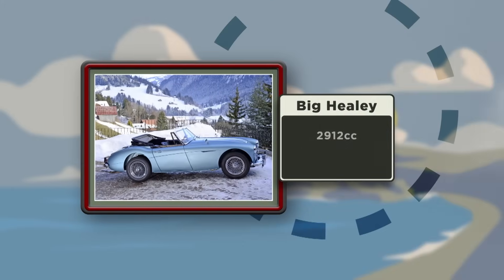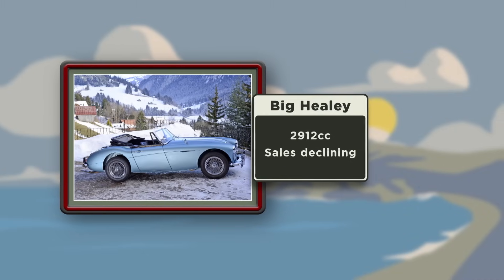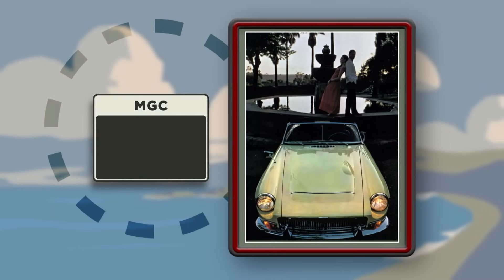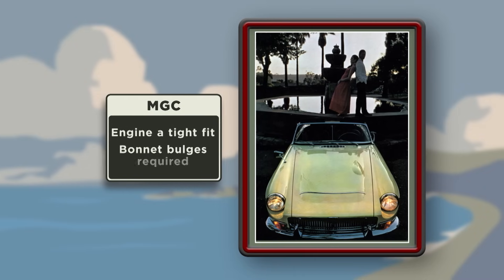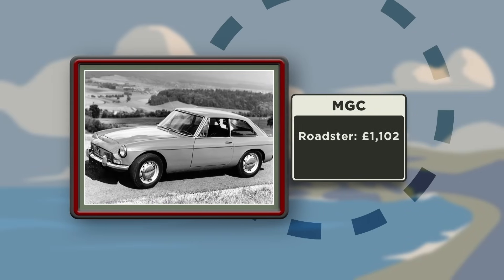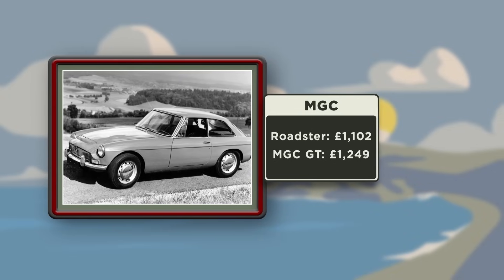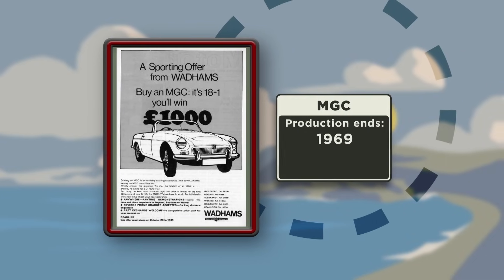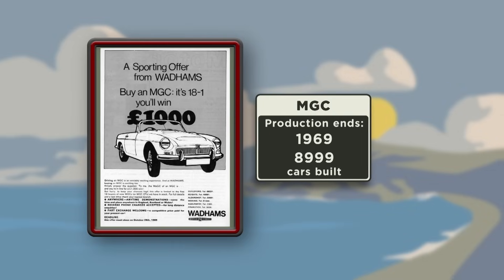With sales of the Austin-Healey 3000 flagging by the mid-60s, BMC looked to MG at Abingdon to help update the flagship British sports car. Dropping a big engine into an MGB shell wasn't a bad idea, but in practice the cast-iron three-litre straight-six was such a lump it made the car decidedly front-heavy. Persuading Donald Healey to add his name proved impossible, and when it launched in 1967 it was an MGC - in Roadster and GT forms. The motoring press were harsh and the original lasted only two years, but the MGC was a defining moment in British sports car history.